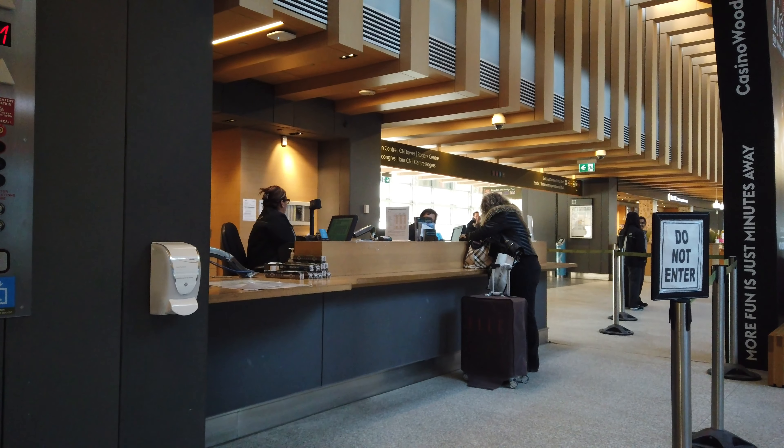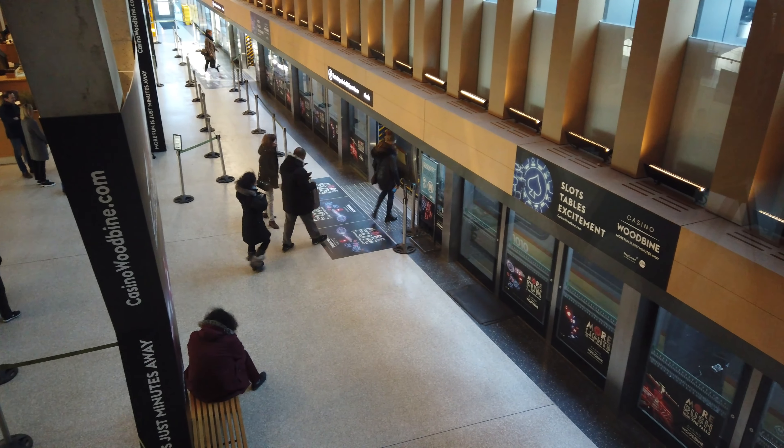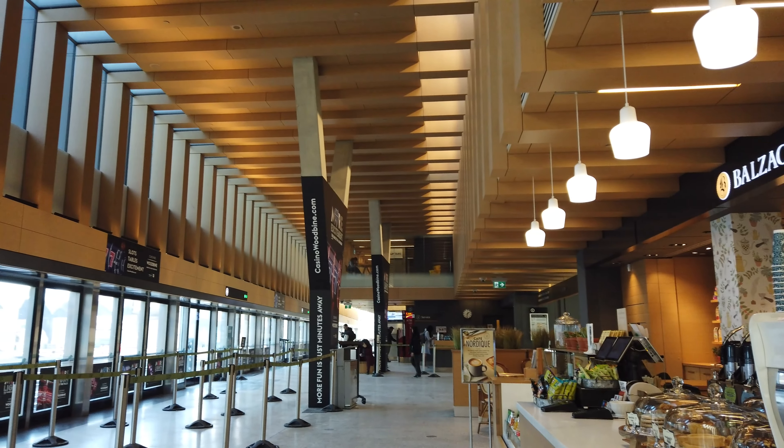And of course, the station also has some washrooms, just in case you get the urge while you're waiting for the train. And if you ever need any help with the service, there is a help desk right here offering some friendly service, and you might even be able to check into your Air Canada or WestJet flight right here at check-in kiosks.